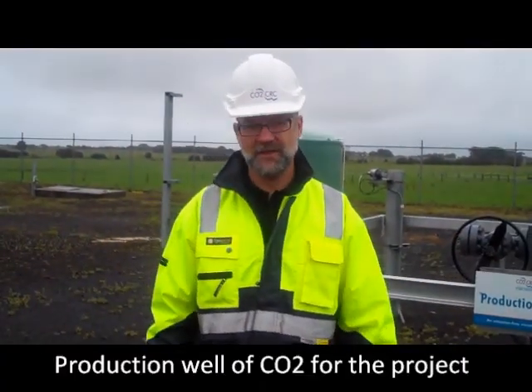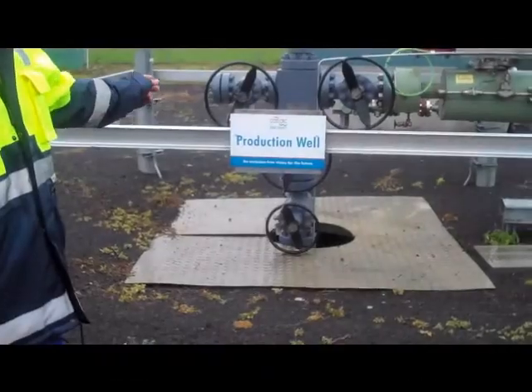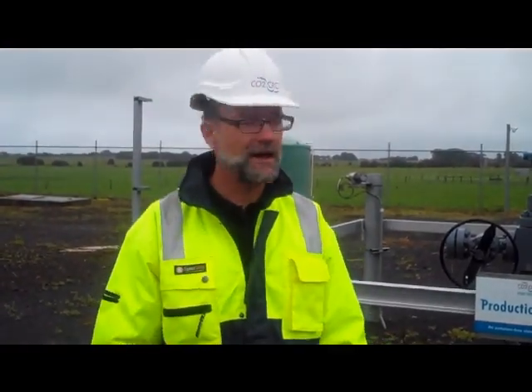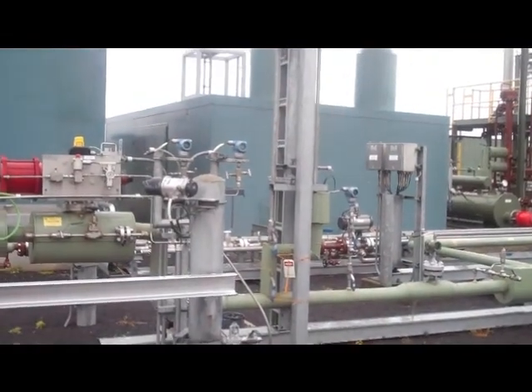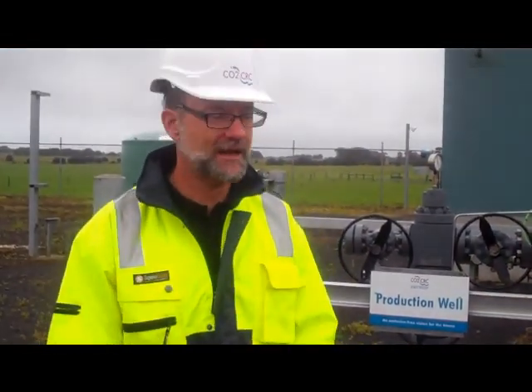CO2 comes up from about 1200 metres down. Because it's a natural source we have to do a lot of cleaning up. So we take it up through this system here where we filter out water, and there's also a hydrocarbon wax that comes out too that needs to be cleaned out.